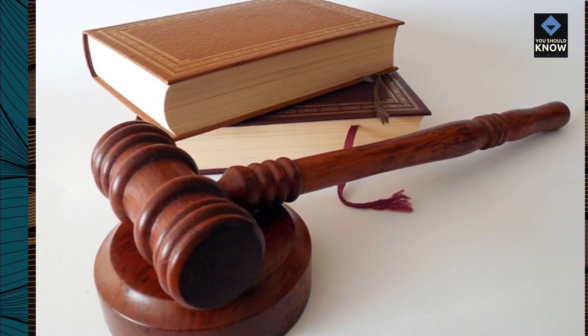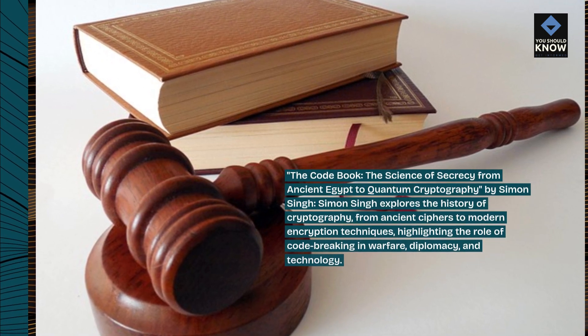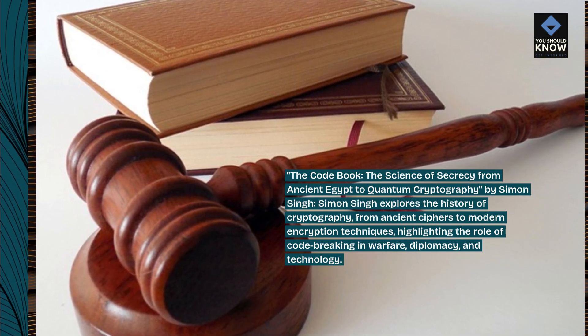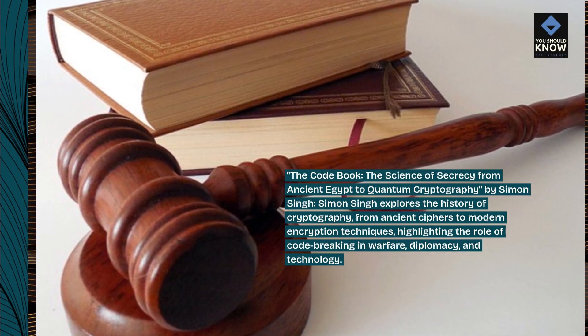The Codebook: The Science of Secrecy from Ancient Egypt to Quantum Cryptography by Simon Singh. Simon Singh explores the history of cryptography, from ancient ciphers to modern encryption techniques, highlighting the role of codebreaking in warfare, diplomacy, and technology.